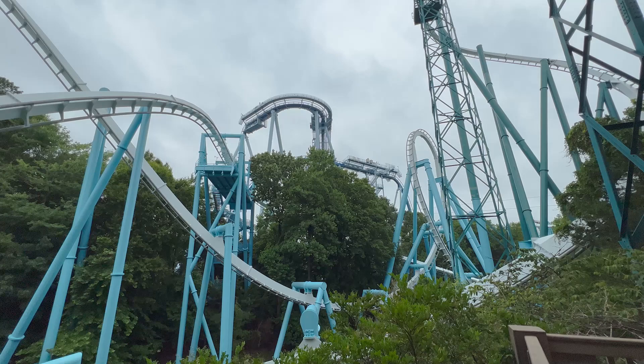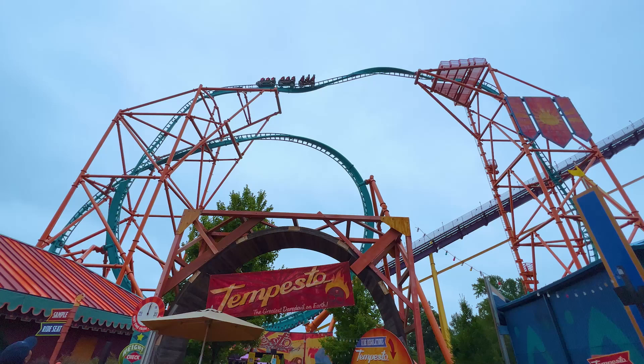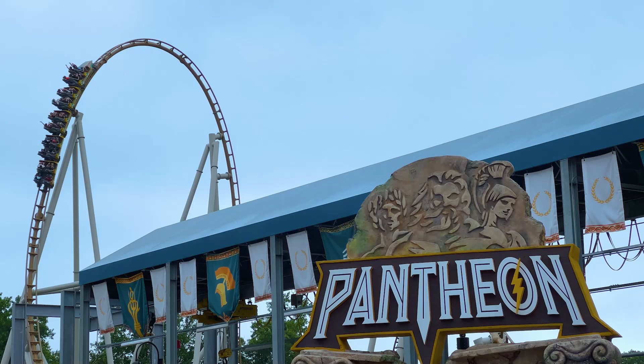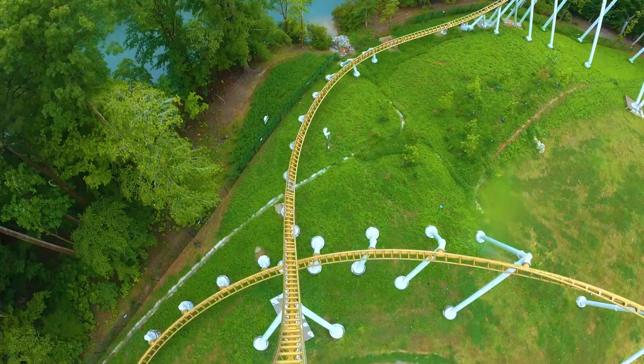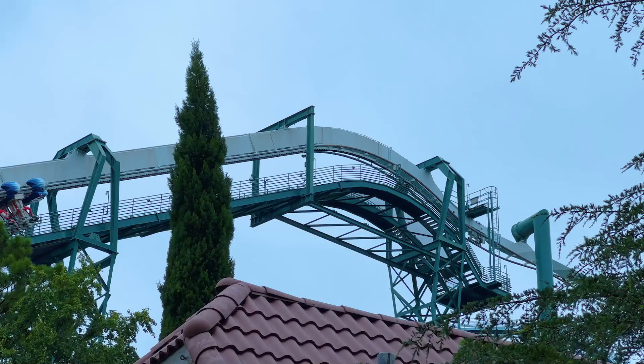Thrill rides: 9 out of 10. Busch Gardens parks are known for their thrilling offerings, and Williamsburg is no different. The park's selection of nine rollercoasters almost ticks every box, from launch to wooden to diving — Busch has them all. On our visit last year, Pantheon was the big new hotness, and it didn't disappoint. This incredibly unique ride features multiple high-speed launchers, inversions, and more, which all combine into a perfect all-around ride experience.